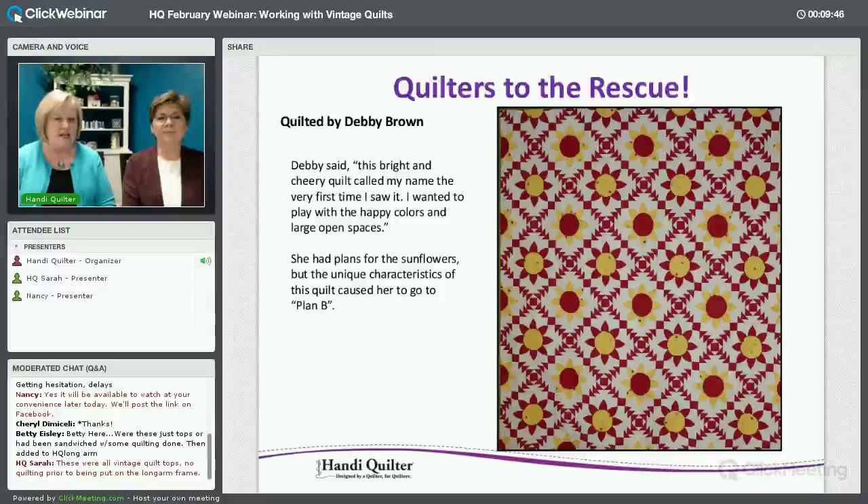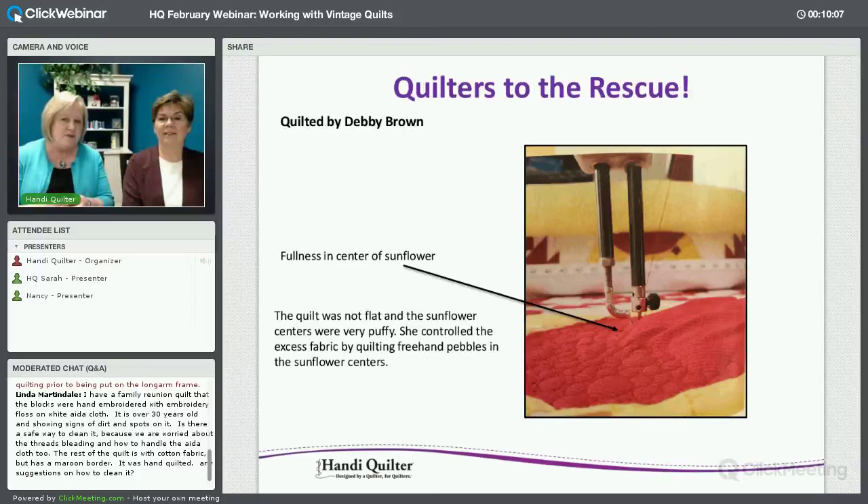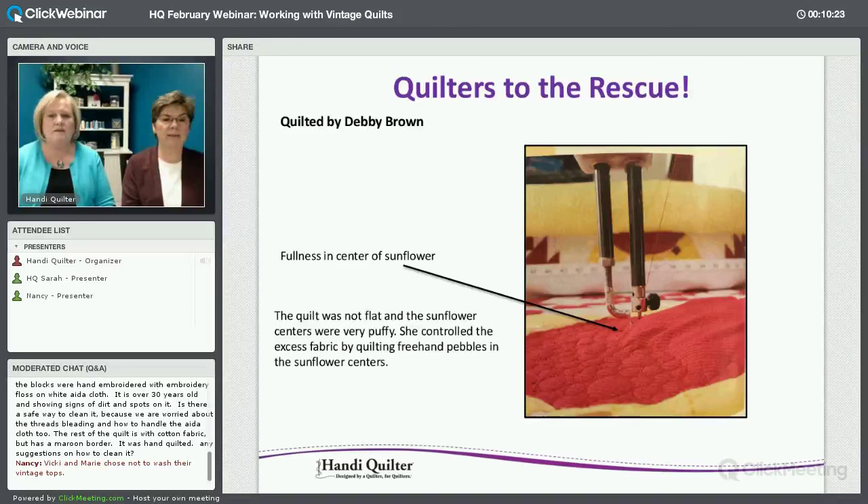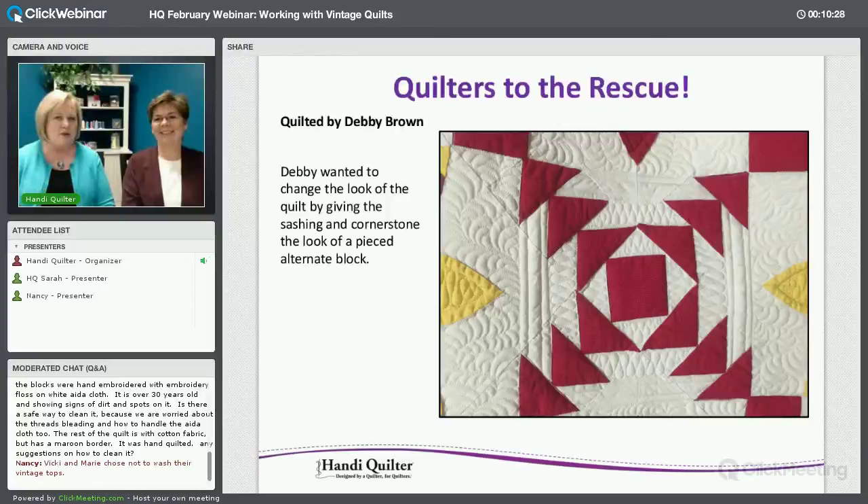This is Debbie Brown, one of our educators from New York. I love the colors of this — it's such a happy quilt. She ended up doing plan B because it didn't work for her. The centers of the flowers were so full that you couldn't even see the hopping foot. She tamed that center with just circular pebble quilting, which pulls the fullness down and handles it. She also created a block with her quilting of the sashing, which I really liked — her quilting created that block, not the piecing.